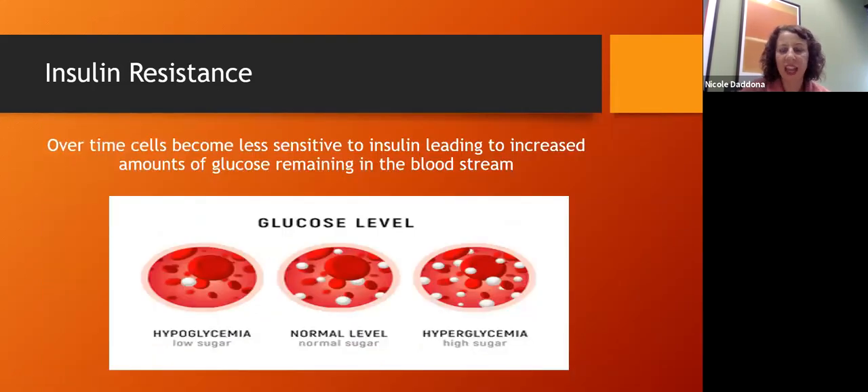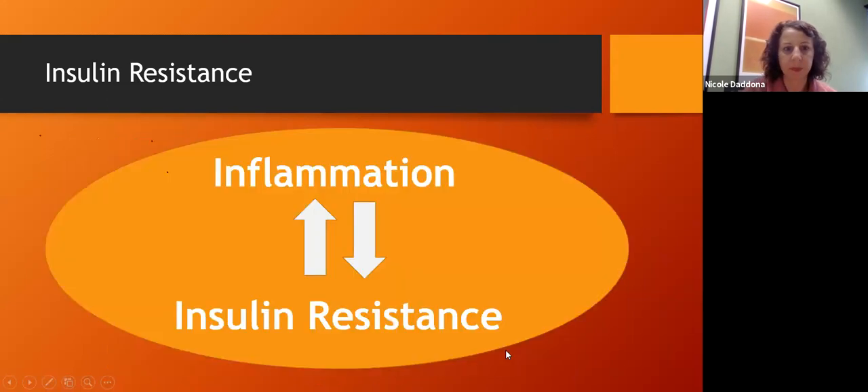In hyperglycemia, insulin can no longer get glucose into the cell efficiently and requires more and more insulin to get the job done. That insulin resistance actually creates a level of inflammation in the body. Chronic inflammation is at the root of almost every chronic illness — and there's a two-way street: insulin resistance creates inflammation, and inflammation creates insulin resistance. These two really perpetuate each other.